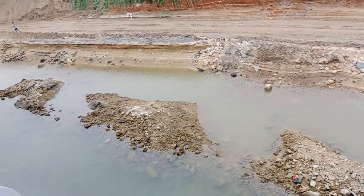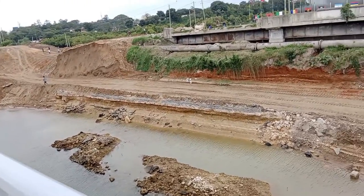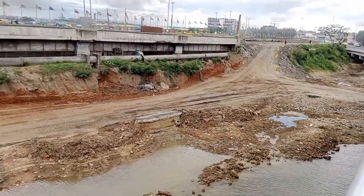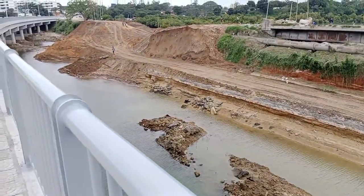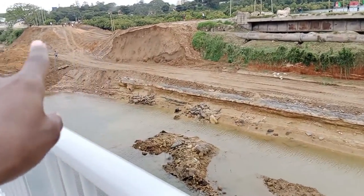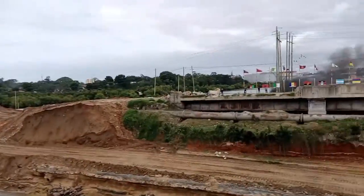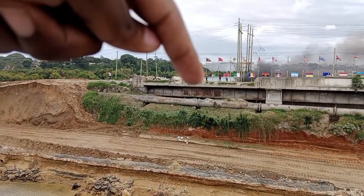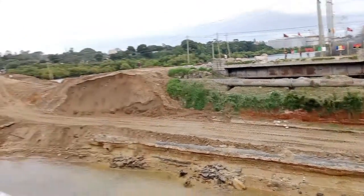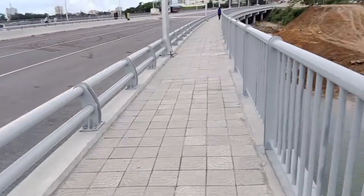You can see there are many things that have not yet been finished — final touches are still to be completed and construction is still ongoing. After the final touches, all that soil you can see over there is going to be removed. The water from one side will be able to flow to the other side. You can see the ocean over there, and this embankment has prevented water from crossing over to the other side during construction.